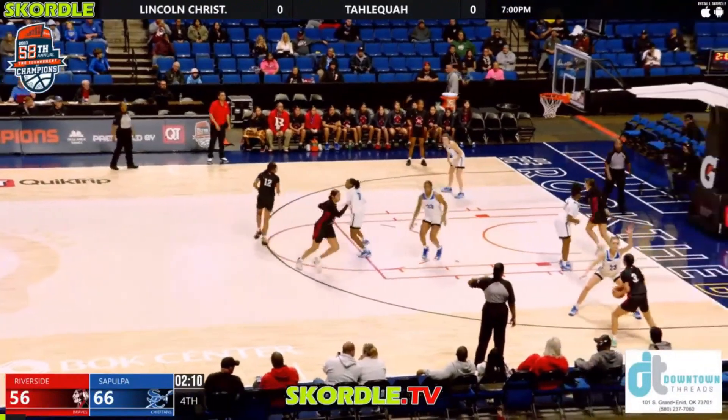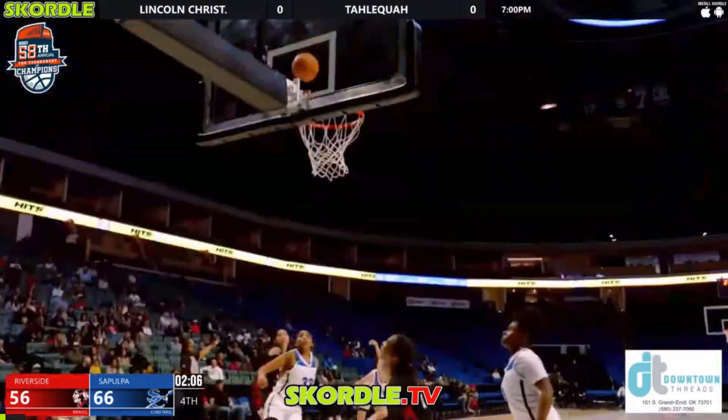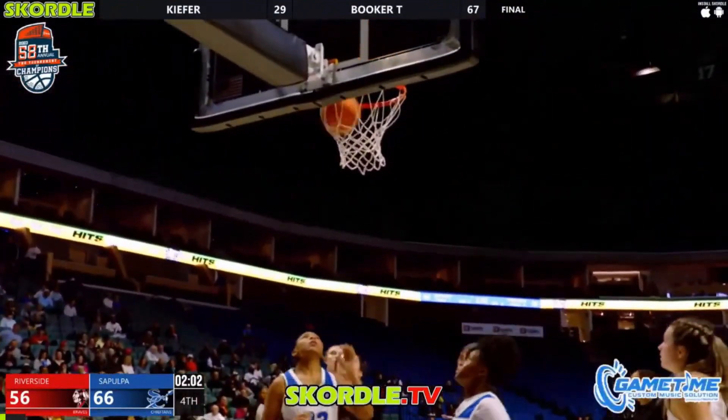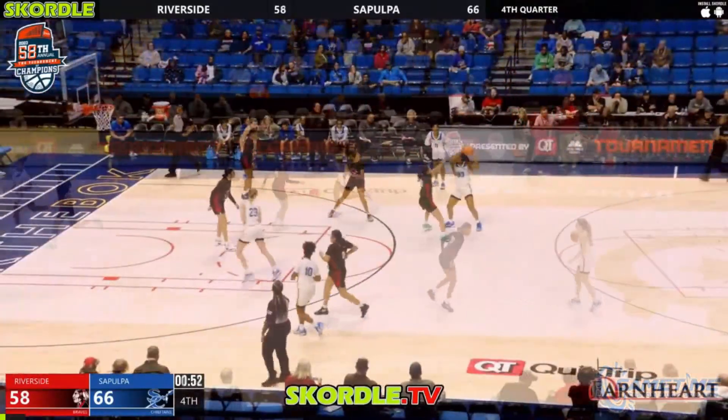Stays with the dribble, throws right wing to Nevaeh Nibbs who's hit a pair of big threes. Nibbs around the screen, steps back for a right wing three — no good. Offensive rebound by Bell, goes back up and scores high off the glass — nice finish from Jocelyn Bell, who's got ten points now against Sepulpa.